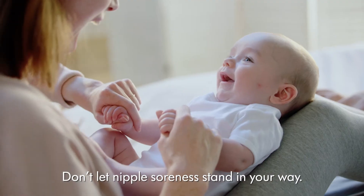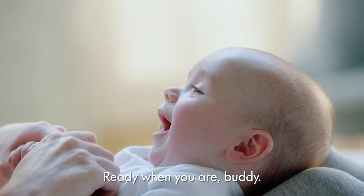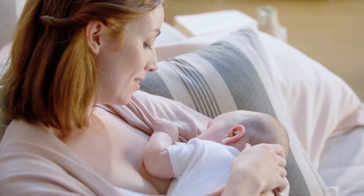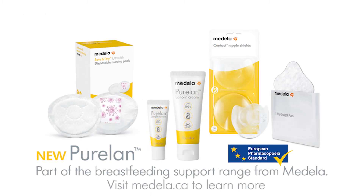Don't let nipple soreness stand in your way. Ready when you are, buddy. PureLan — part of the breastfeeding support range from Medela.